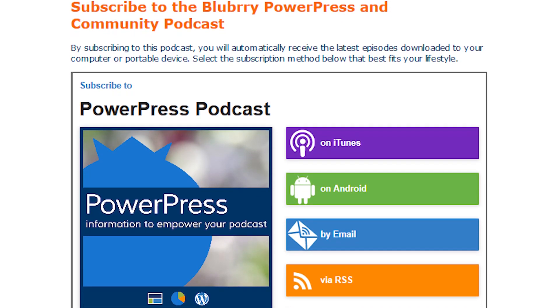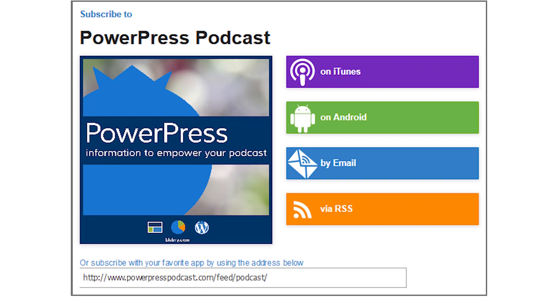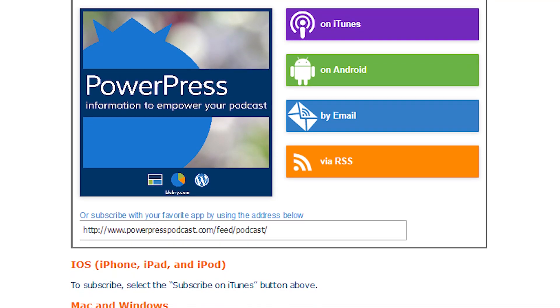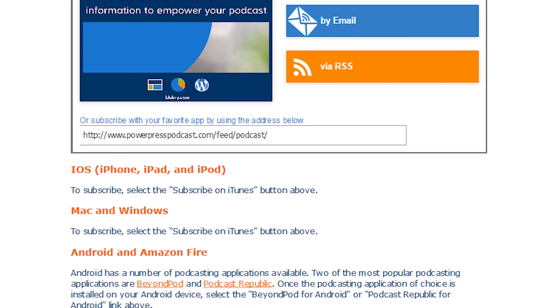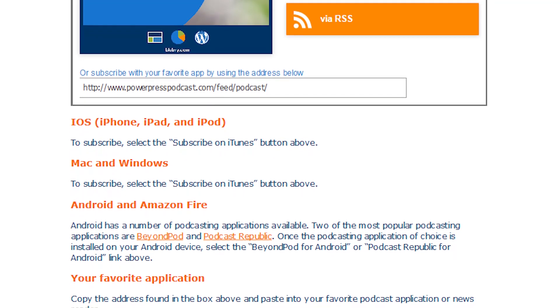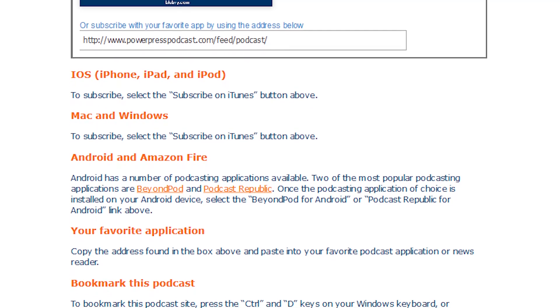Whether you use audio or video to deliver your podcast, this plugin has you covered. With their audio options, you can choose between a plain, no-frills player or a robust, rich player that lets users see your show notes, download the episode, or even subscribe through various services.